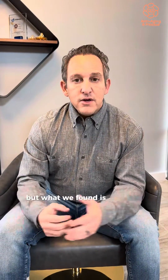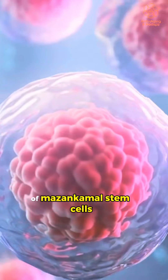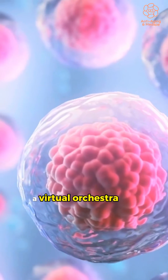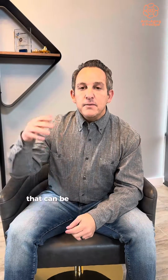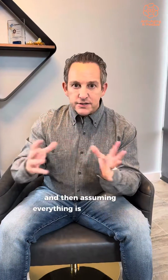But what we found is that it's chock full of mesenchymal stem cells, growth factors, exosomes, and cytokines —